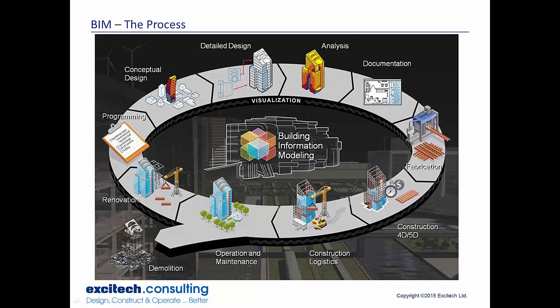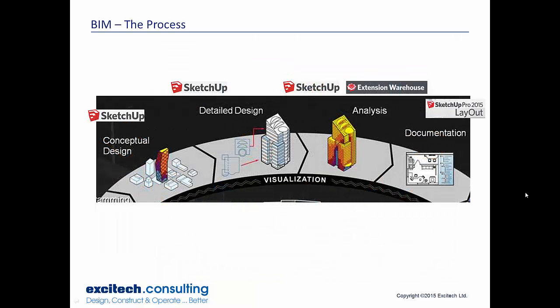At Exitec we sell a load of software and support on various of these processes. I'm always asked to justify where SketchUp fits into the overall process. For the more advanced SketchUp users, we do know that quite a few of these processes can be done in SketchUp — like conceptual design, detail design, analysis with the help of some extensions, documentation with the help of Layout, and even some of the 4D and 5D stuff with the help of extensions.